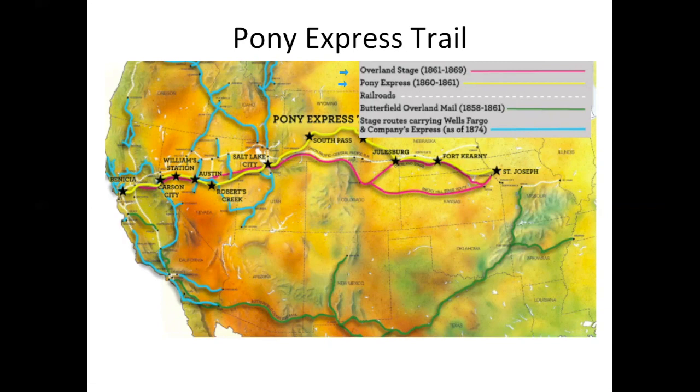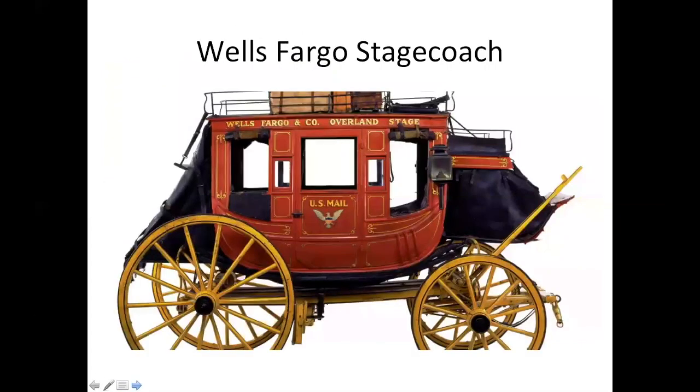Despite the cost, it is estimated that 35,000 letters were carried by the Pony Express. The Pony Express operated from April 1860 to October 1861. Why did it stop? Modern technology arrived in the form of the telegraph to put it out of business. The Wells Fargo Museum on Montgomery Street has a Pony Express exhibit, and while you're there, use their Wells Fargo stagecoach camera to take a photo of yourself in front of a real stagecoach.